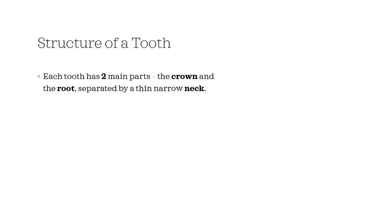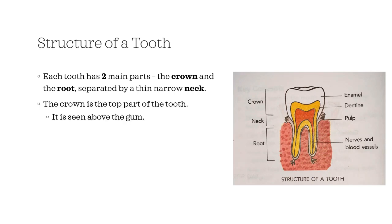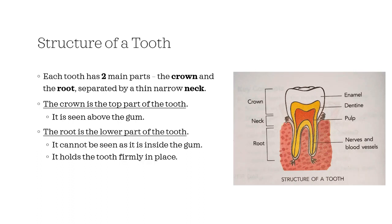Each tooth has two main parts: the crown and the root, separated by a thin, narrow neck. The crown is the top part of the tooth — it is seen above the gum. The root is the lower part of the tooth; it cannot be seen as it is inside the gum, and it holds the tooth firmly in place. The neck is surrounded by the gum.